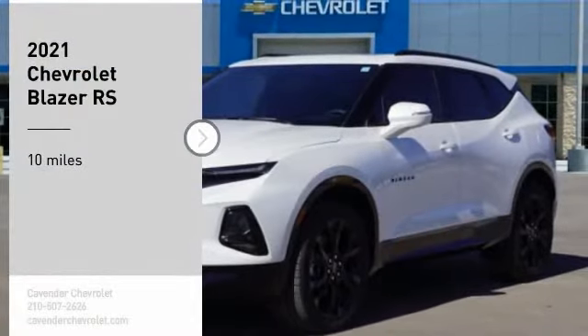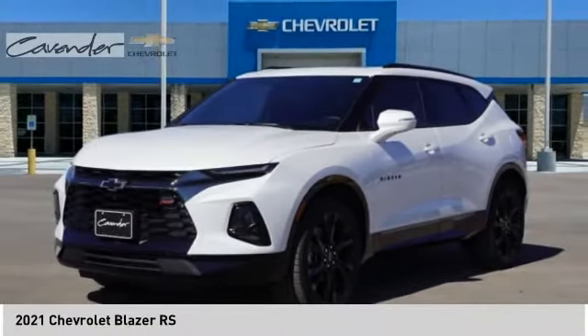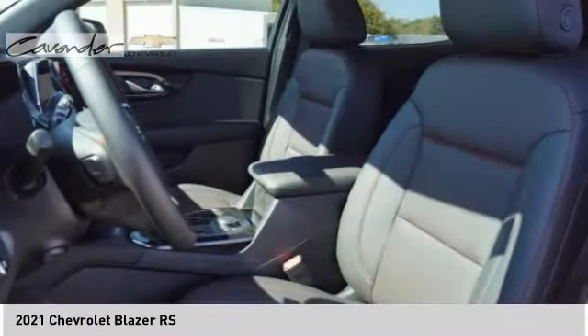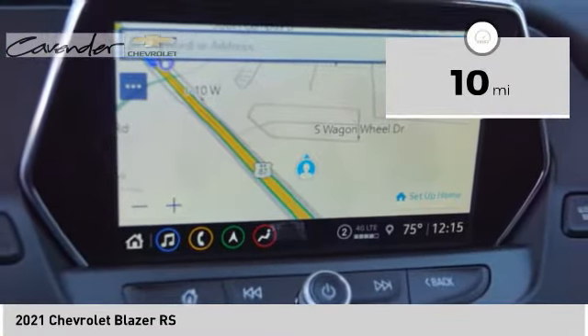Stop by and take a look at the 2021 Chevrolet Blazer. The Blazer is fun to drive around town, comfortable to ride in, and decently capable off-road. This vehicle has less than 100 miles.